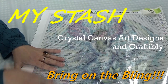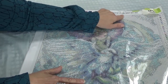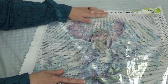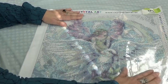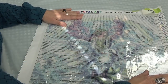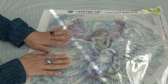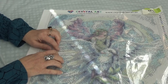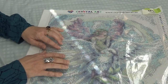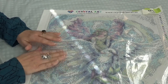First, we'll start with Crystal Canvas Art Designs. You can find them at crystalcanvas.us. This is Angel and Dove, and it is a 40 by 50. It's got 33 colors, and the thing that is unique about Crystal Canvas Art is that the drills are all gems — they're all crystals.